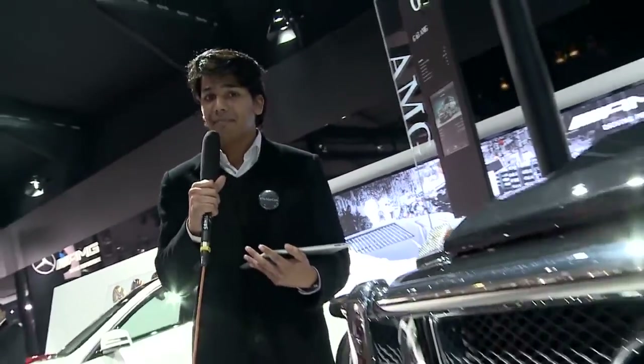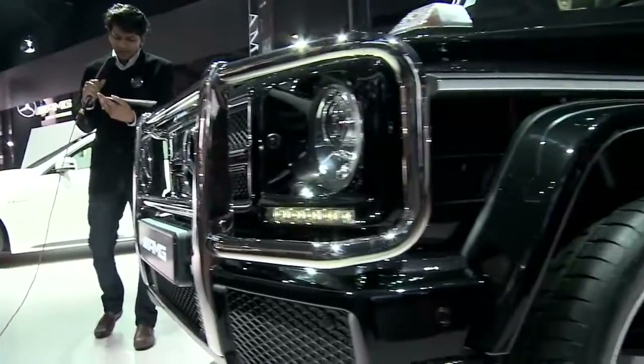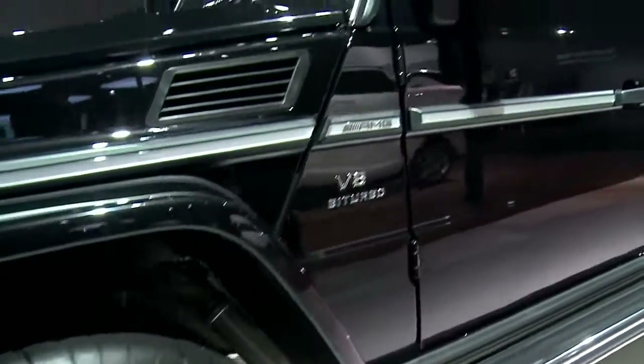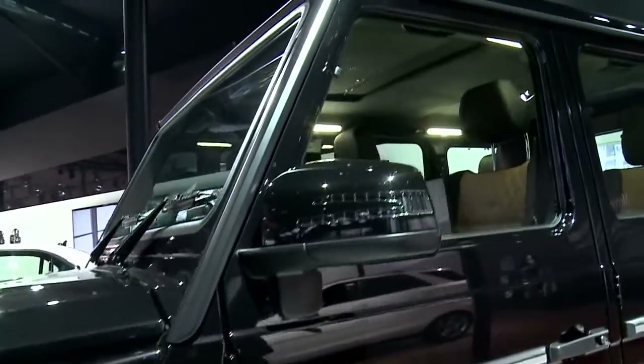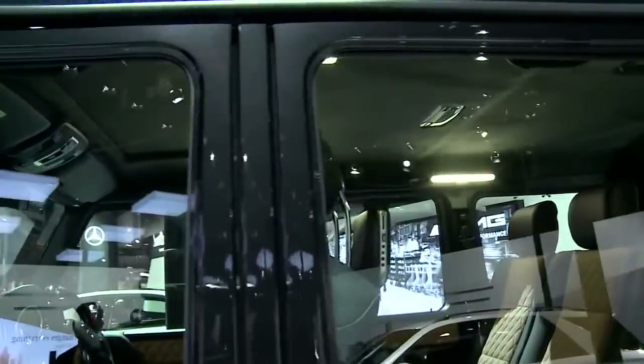Hi, welcome to MyMercCam. Now, the next question is, can you show us and tell us a little more about the G-Class? The G-Class that Benz has brought to this auto expo is the G63 AMG. Now just by looking at it, you can tell that it's something special.